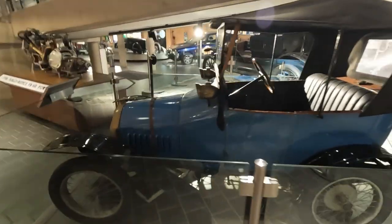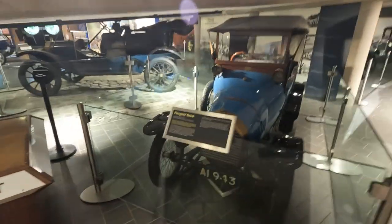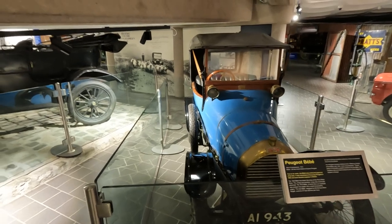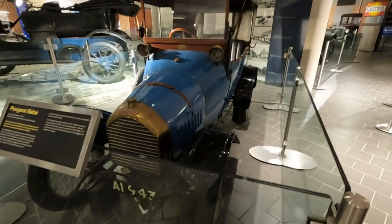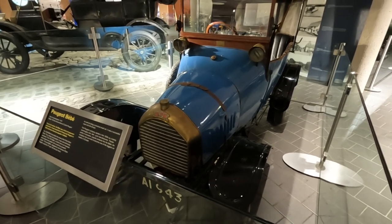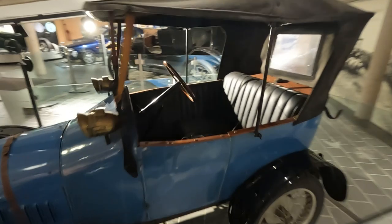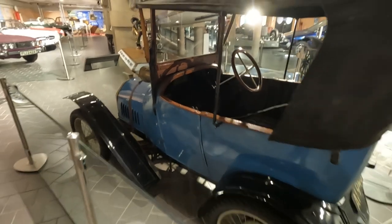This is cute — it's a Peugeot Baby. A super mini of its time, designed by Peugeot in 1904. Cheap, tiny and practical — obviously quite advanced because it had a small but powerful engine. It had a top speed of 60 kilometres per hour and was a successful racer and hill climber. You've got all the weight over the back wheels.